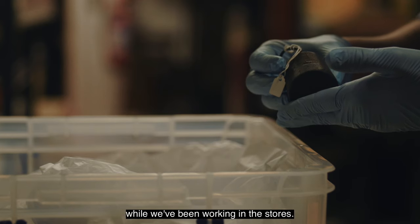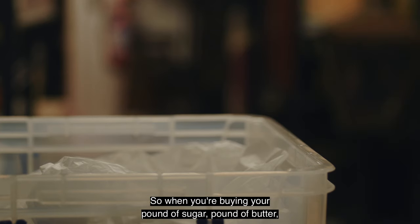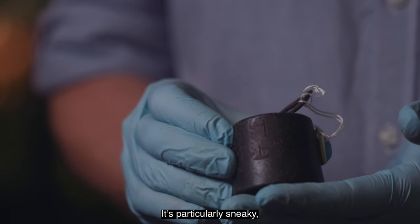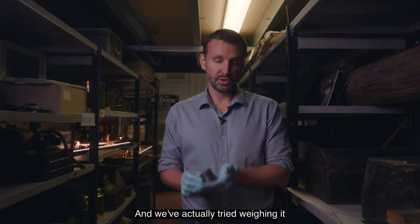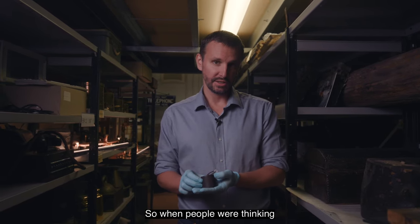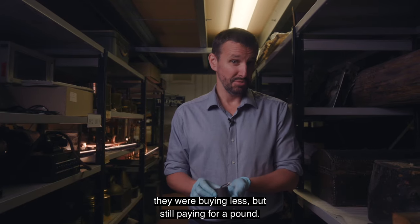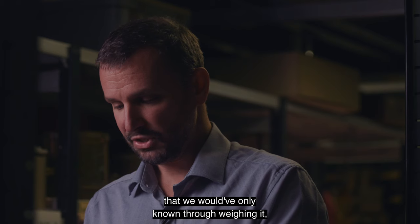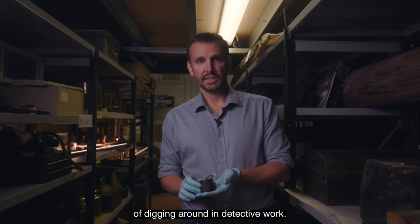This is a little item that we found while working in the stores. It's a weight that would have been used in markets and shops — so when you're buying your pound of sugar or pound of butter, this is the weight they would have used on the scales. It's particularly sneaky because it says 'one pound' on it, but it's not. We've actually tried weighing it and it's just a little bit less than a pound — so it's a counterfeit weight. When people were thinking they were buying their pound of sugar, they weren't; they were buying less but still paying for a pound. It's just one of those sneaky little things we've only discovered through actually weighing it and doing a little bit of detective work.